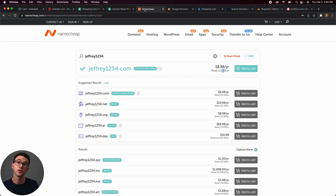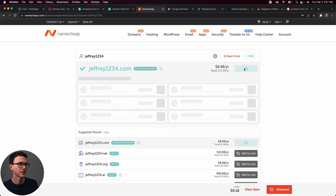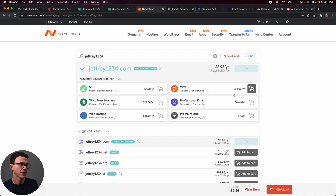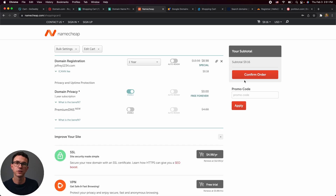Namecheap is where I purchased domains for the longest time — I started at GoDaddy, realized it was expensive, and moved to Namecheap. It's better than the previous options and includes privacy protection. Year one is $8.98, with a current promotion bringing it down to $5.98, and the renewal price is $13.98 plus about 18 cents in fees at checkout. A fair amount better, but we'll see even better options.